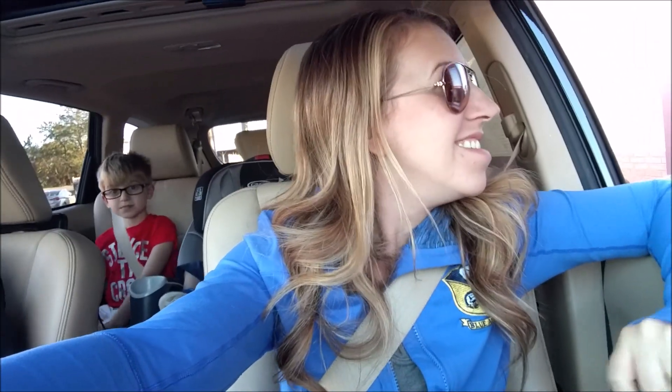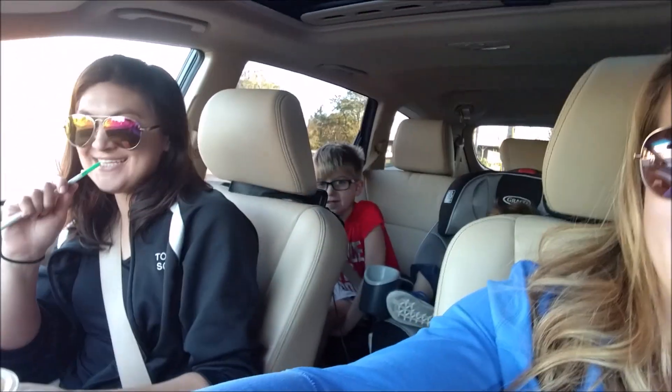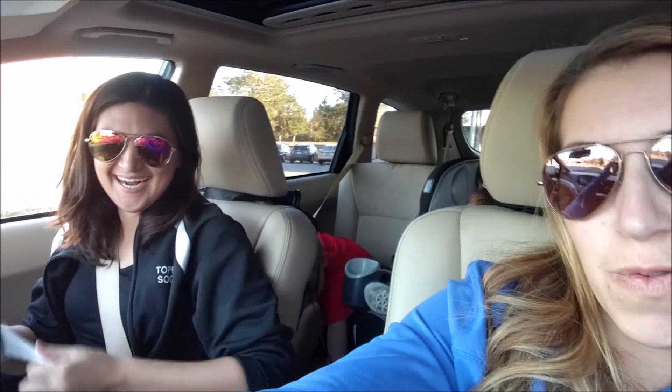Thank you. Guess what that is. Surprise, surprise, surprise. Caramel macchiatos for two. I say 'we' because we're always together, so now it's a 'we' thing. I've been meaning to vlog. Thank you. You too.